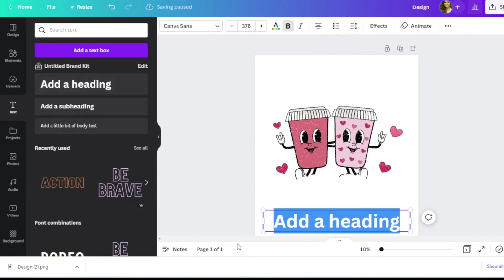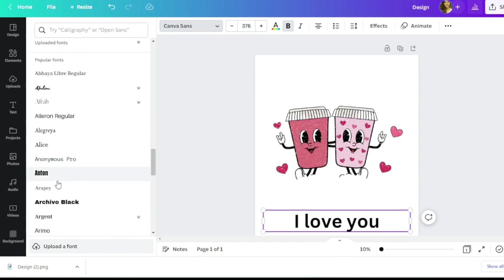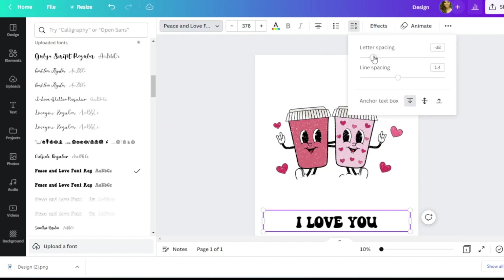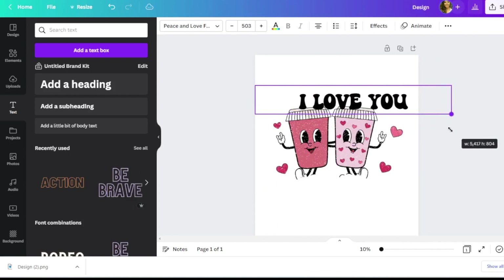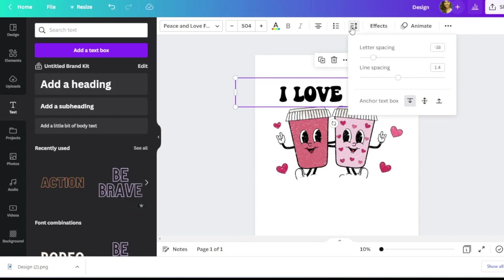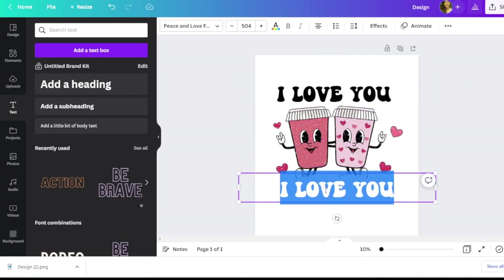I'll go to 'Add Heading' and type 'I Love You.' I want to use a retro font — I've uploaded one called 'A Piece of Love' font from Creative Fabrica. I'll make it all caps and adjust the spacing, move it up, and play with sizing. Then I'll duplicate it and add the word 'Mocha' — the pun being 'I Love You Mocha.'